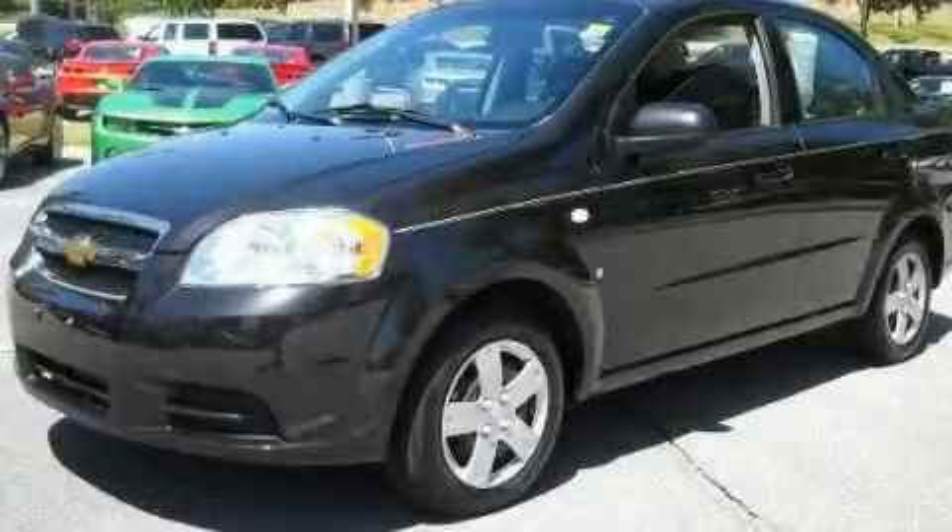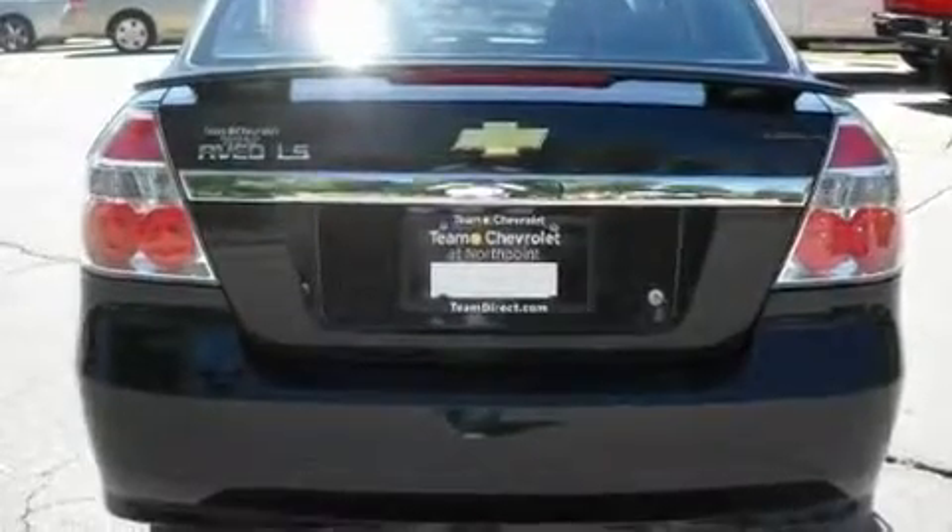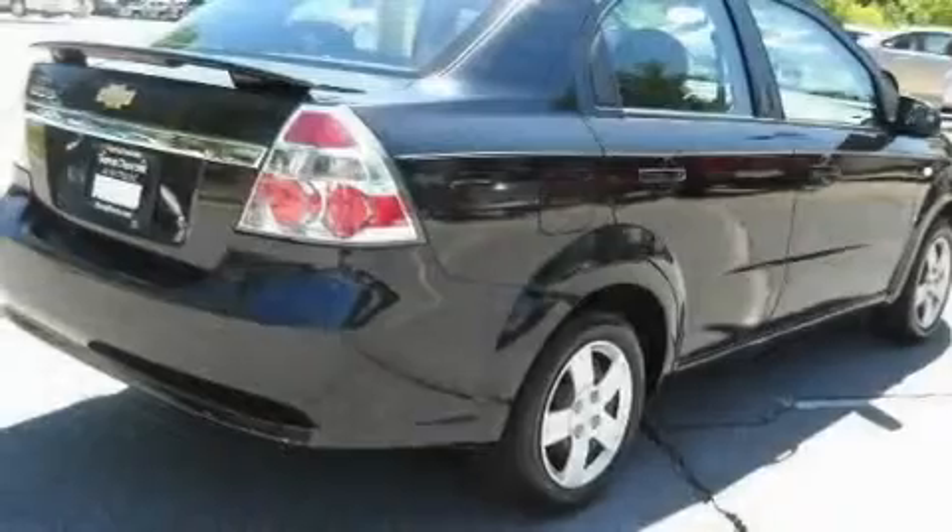This is a 2008 Chevrolet Aveo, a car which embodies your priorities. It has a 1.6-liter four-cylinder engine and a four-speed automatic transmission.